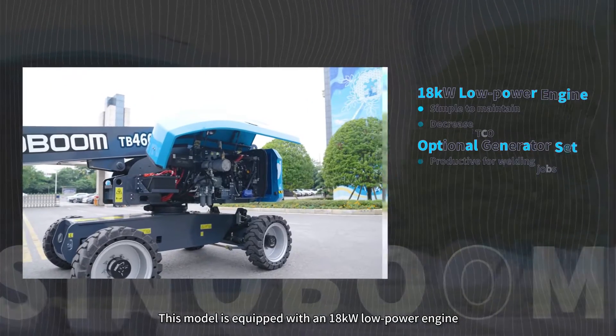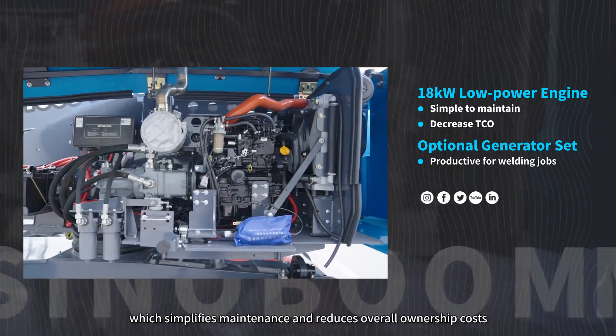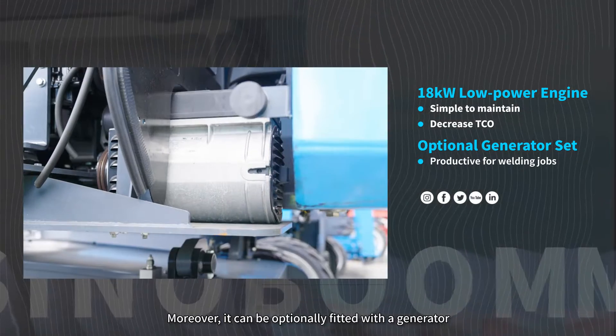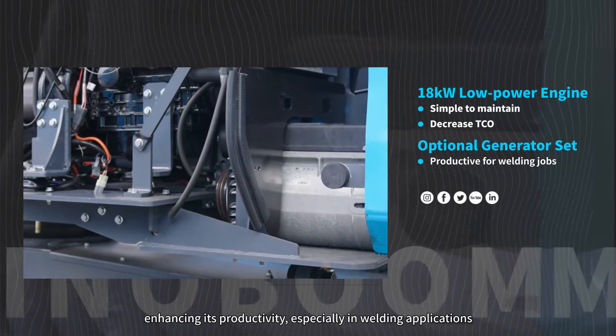This model is equipped with an 18-kilowatt low-power engine, which simplifies maintenance and reduces overall ownership costs. Moreover, it can be optionally fitted with a generator, enhancing its productivity, especially in welding applications.